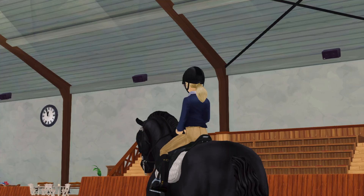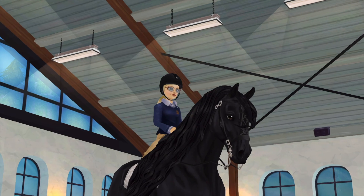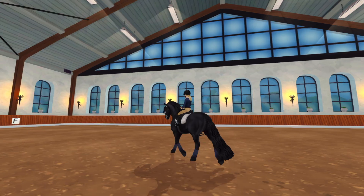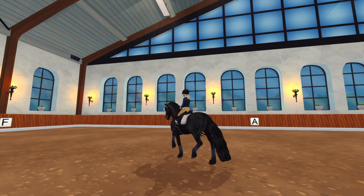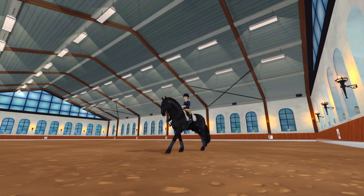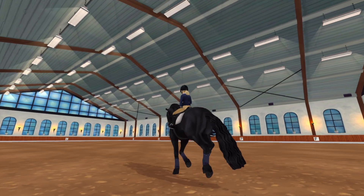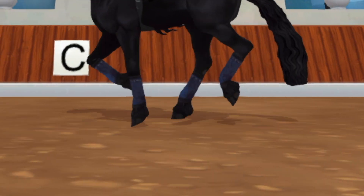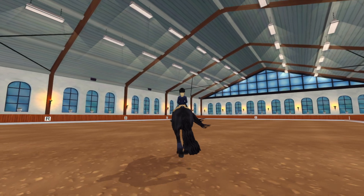He had absolutely no problems picking up his trot and it was really nice, just a little bit bouncy. Galileo's canter was really nice too — he picked that up with no problems, though it was also a little bit bouncy. I asked his owners if I could jump him, but they said no because he'd never really jumped before.